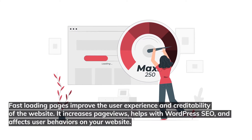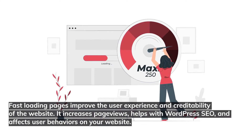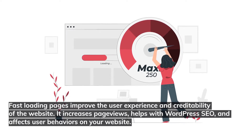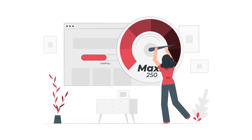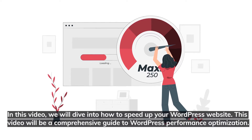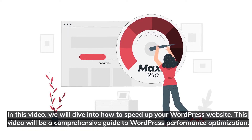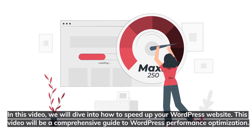Fast loading pages improve the user experience and credibility of the website. It increases page views, helps with WordPress SEO, and affects users' behavior on your website. In this video, we'll dive into how to speed up your WordPress website. This video will be a comprehensive guide to WordPress performance optimization.